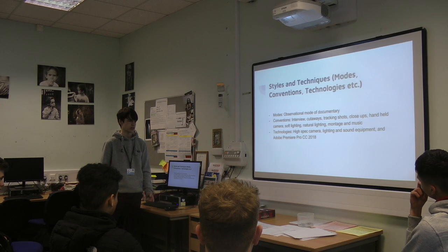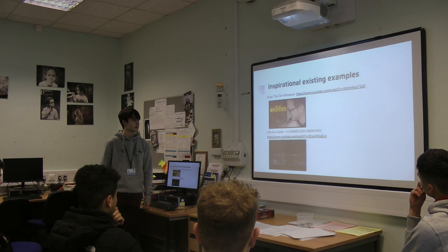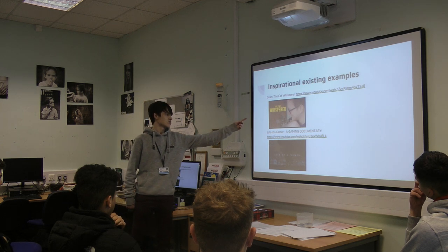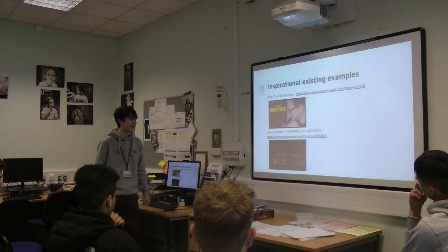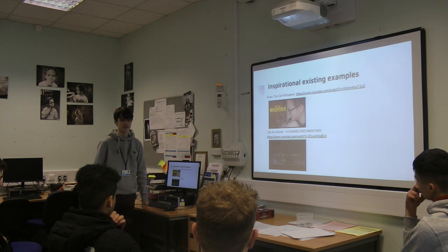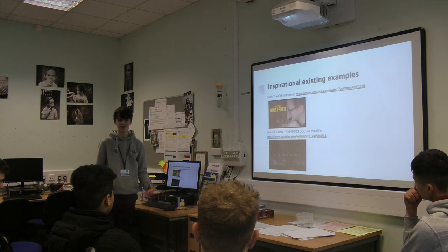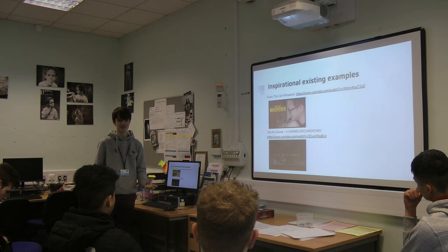The technology I'm going to use to create the film is high-spec camera, lighting and sound equipment, and Premiere Pro. These are existing examples that inspire me — I like this one because of the style, not because of the cats. And this one inspires me because it's basically the sort of topic I'm going for. The YouTuber I'm looking at is a gamer, so his channel is him playing games. The film will cover the process of planning their videos, recording their videos and editing their videos.